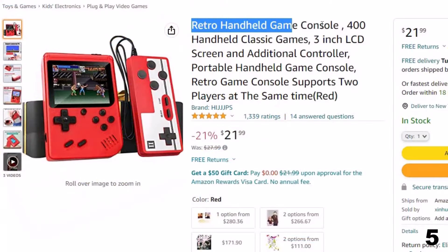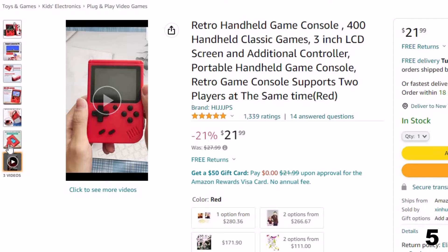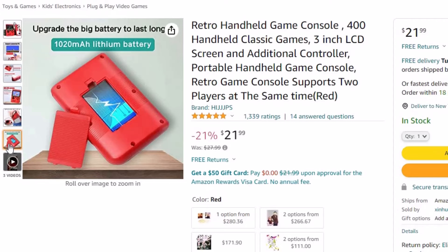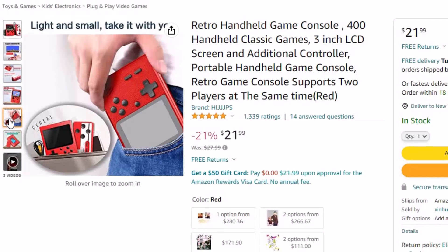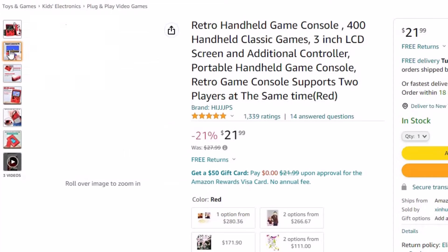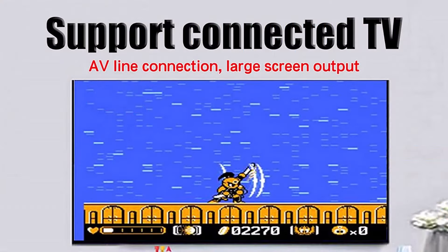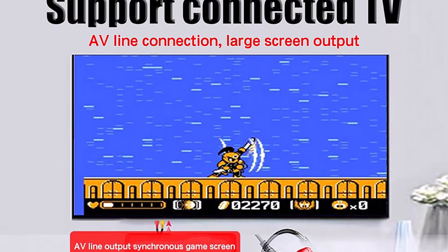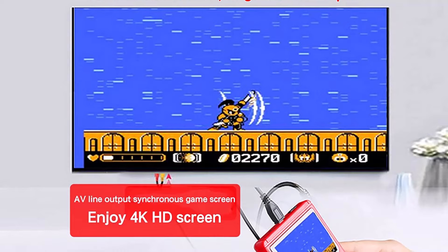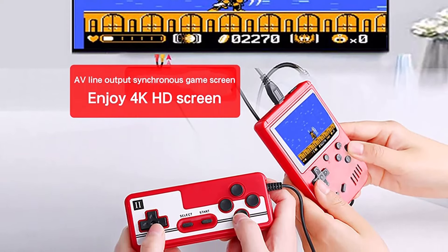Number 5: Retro Handheld Game Console. This plug-and-play video game is here with 21% price off — now you can get it at around $22. Supports two players and TV connection; one can play with the handheld console while the other uses the gamepad to relax and enjoy playing together. Built-in speakers with volume control let you hear classic melodies from old times. This mini retro handheld game console has 400 non-repeating classic games, including sports, adventure, puzzle, memory, mathematics, and logic games. Every game is a classic from your childhood — bring back your memories.